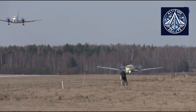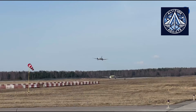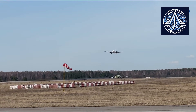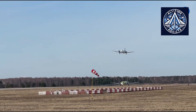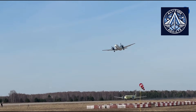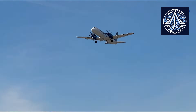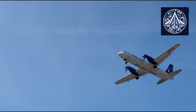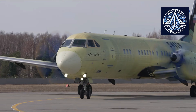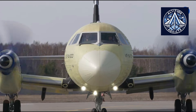The aircraft's ability to operate from short or lightly prepared runways offers significant advantages over foreign alternatives. From an economic standpoint, it provides lower fuel consumption compared to many older regional turboprop models. For airlines serving routes with lower passenger numbers, fuel efficiency can determine whether a route is profitable. Government agencies and state-owned enterprises are also expected to be major customers, using the aircraft for transport in remote regions, Arctic operations, and specialized missions.